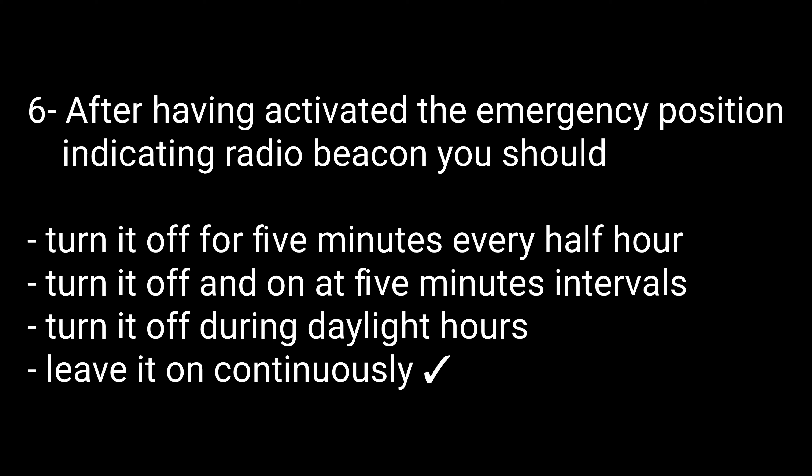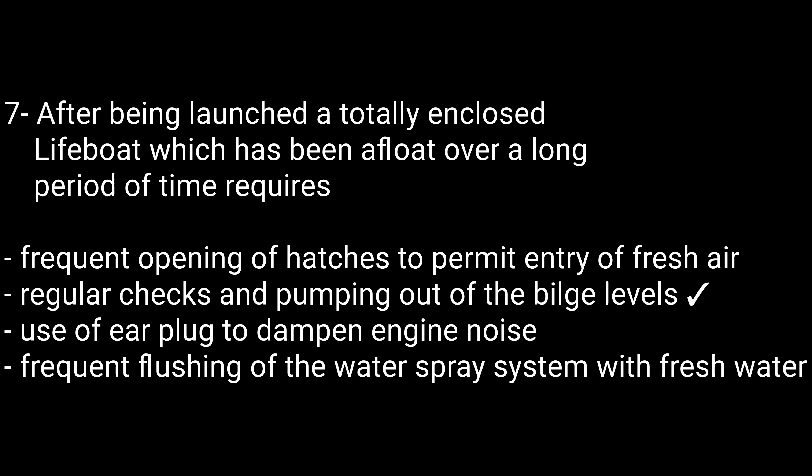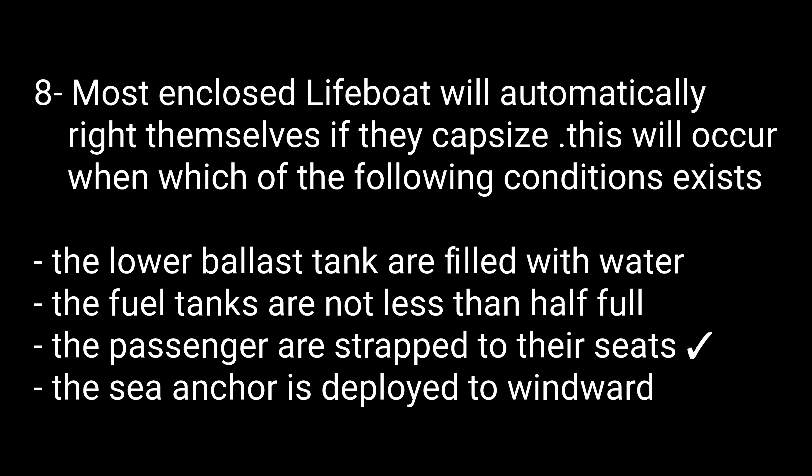Question number six: After having activated the Emergency Position Indicating Radio Beacon (EPIRB), you should — options are: turn it off for five minutes every half hour, turn it off and on at five-minute intervals, turn it off during daylight hours, or leave it on continuously. The right option is leave it on continuously. Question number seven: After being launched, a totally enclosed lifeboat which has been afloat over a long period requires — regular checks and pumping out of the bilge levels. That is the correct answer.